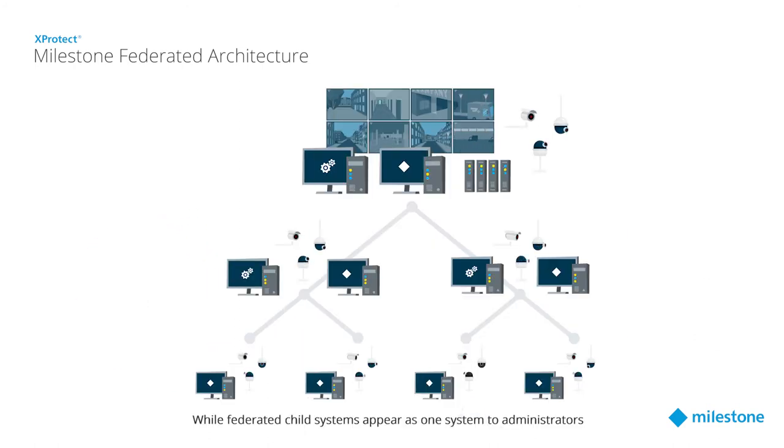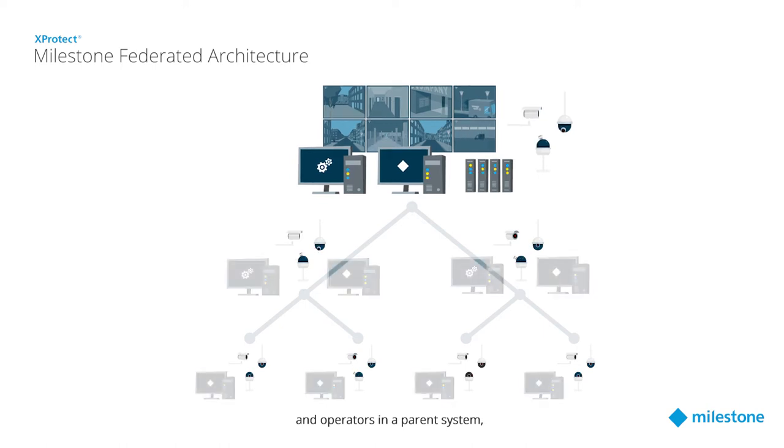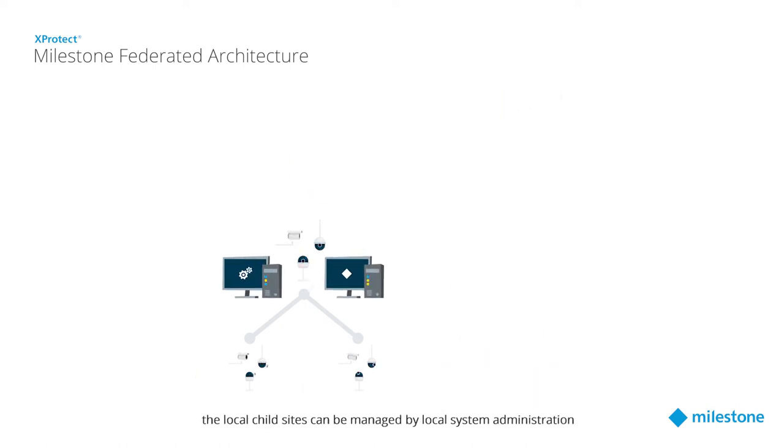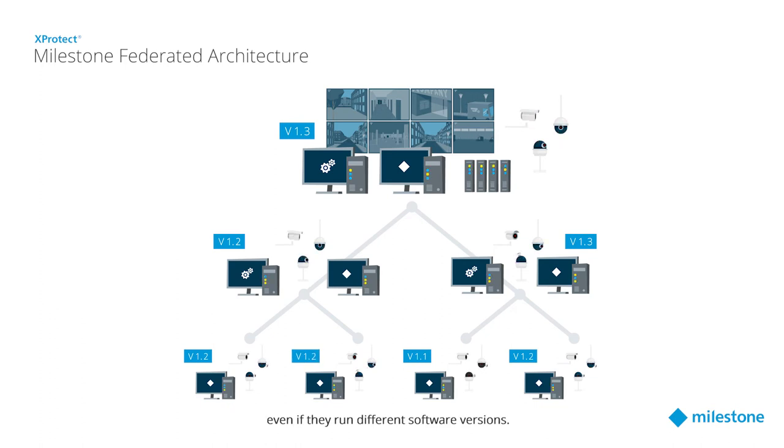While Federated Child Systems appear as one system to administrators and operators in a parent system, the local child sites can be managed by local system administration when and as needed, making even very large and distributed systems easy to manage even if they run different software versions.